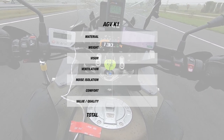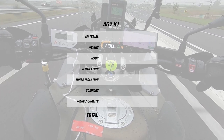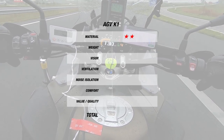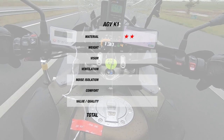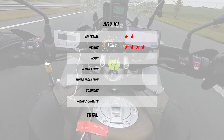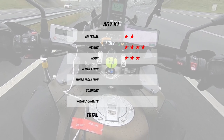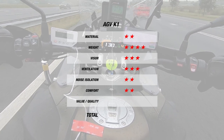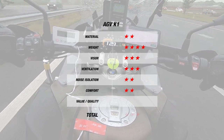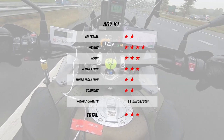In general, the K1 got a decent score, which is why it is on our list for today. For material, the helmet earned only 2 stars since it's offered in only 2 shell sizes and is thermoplastic. For weight, the helmet earned 4 stars since it was at 1400 grams. The visor earned 3 stars, while for noise the K1 dropped to 2 stars. And it's the same picture with ventilation and comfort with 2 and 3 stars respectively. This brings the total to 3 stars at 11 Euros a star, which is one of the best results for budget friendliness and value for money.